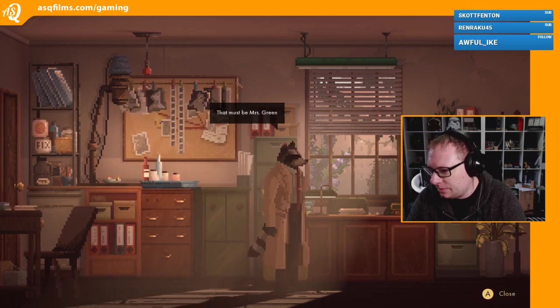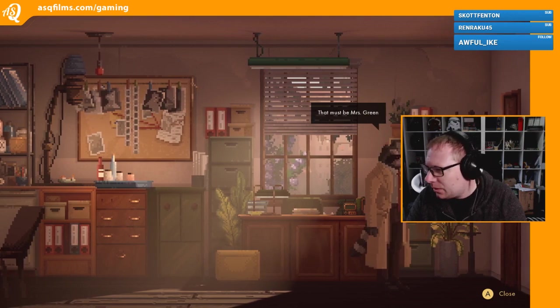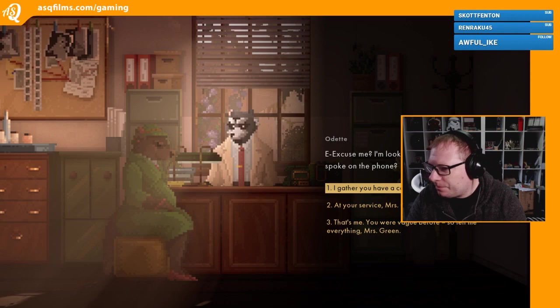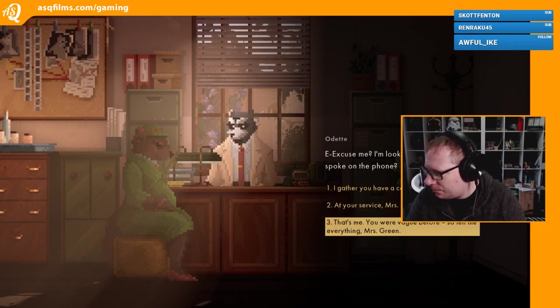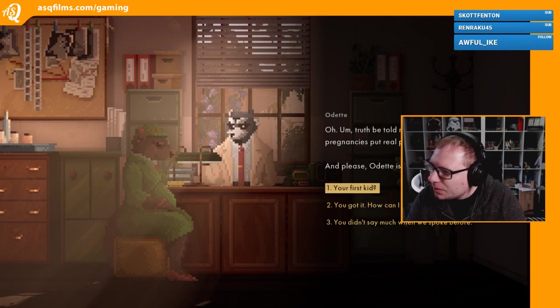I hope you guys can hear the game alright, let me know if you can't. Here we go. Excuse me, I'm looking for Detective Lota - we spoke on the phone. At your service, Mrs. Green. Truth be told my back's killing me, pregnancies put real pressure on the spine - and please, Odette is fine.